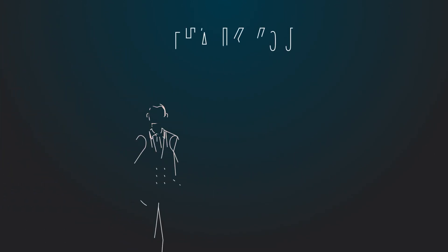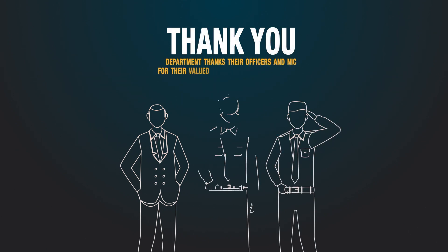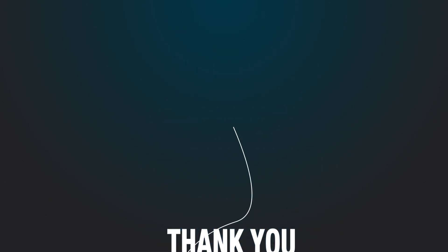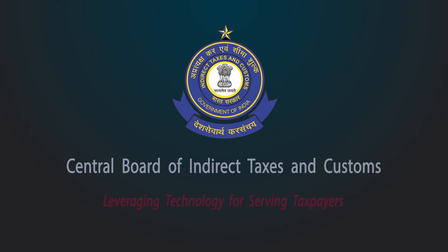At this important juncture, the Department remembers contributions of its officers and NIC, who were instrumental in ICES's transformation, making this digital journey a reality. Thank you.